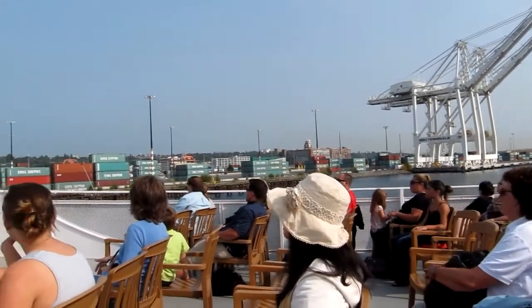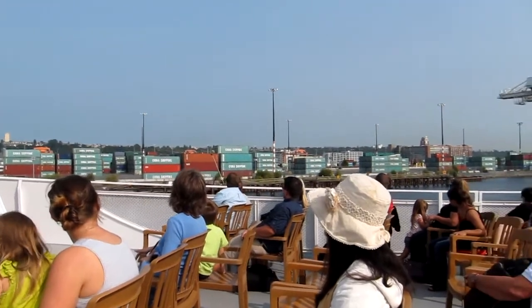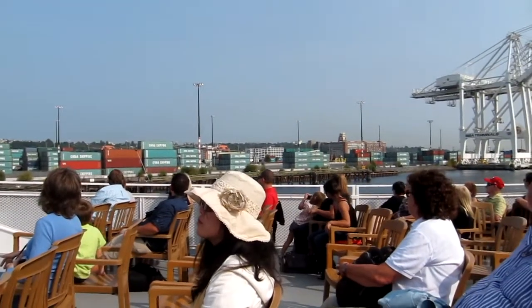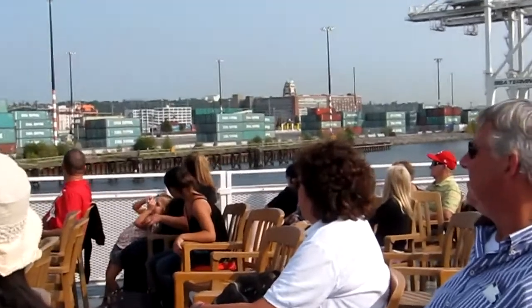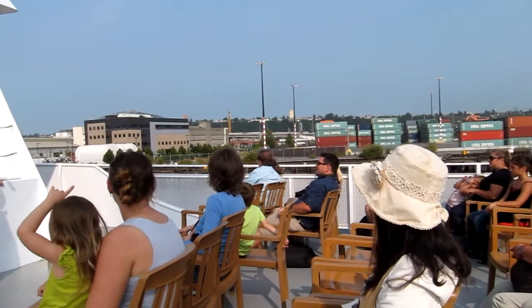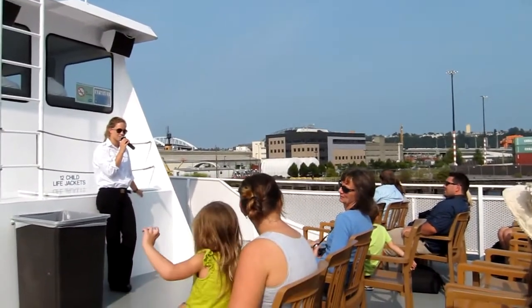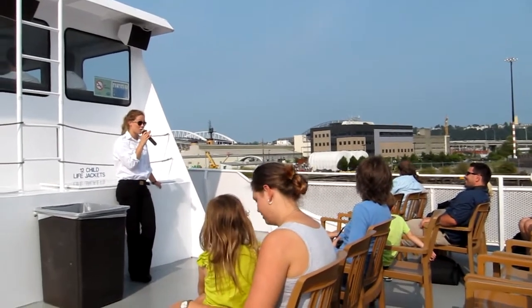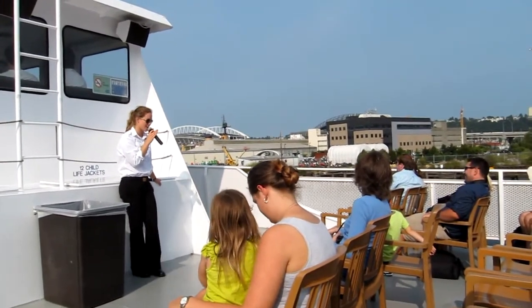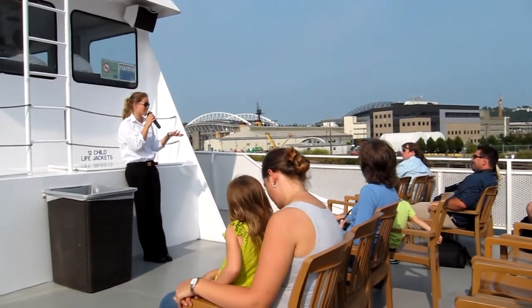Also off on our starboard side, I just want to point you inland a little bit. That brick building with the clock tower and that oh-so-famous siren on top of it — that is the Starbucks International Headquarters, and it's where they're plotting to take over the world. Can anyone guess how many Starbucks there are in a five mile radius from Pier 55 where you boarded this tour? It's not quite 203 — it's half of that. It is 108. But do remember that half of that five mile radius is in water.